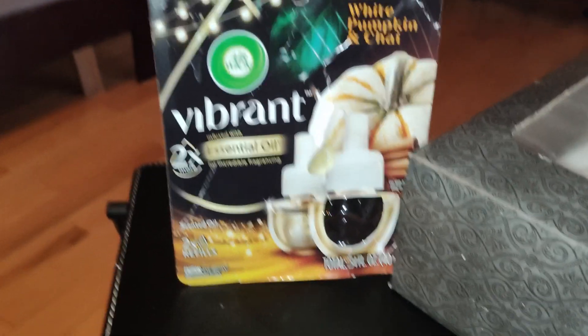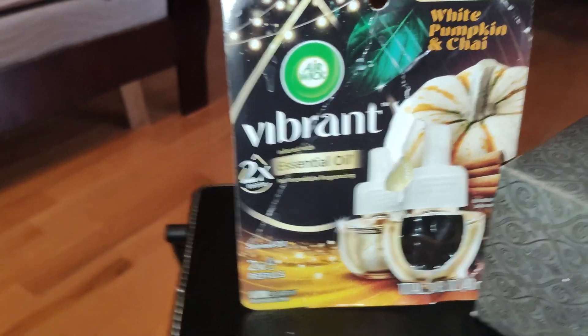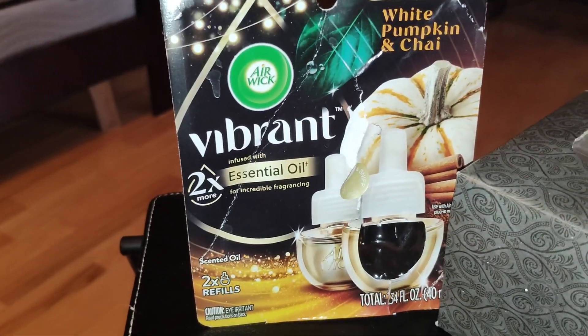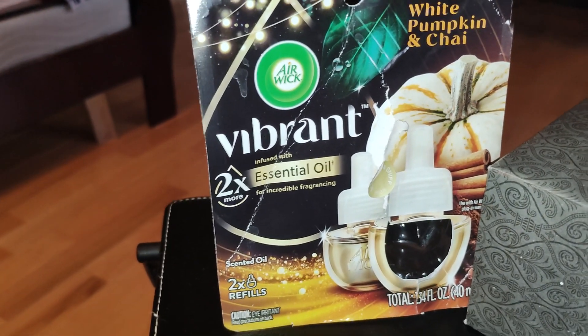Hey everyone, this is going to be a review for Airwick White Pumpkin and Chai essential oil plugins. I have not done a review on these in a while and I decided to pick these up at the store.